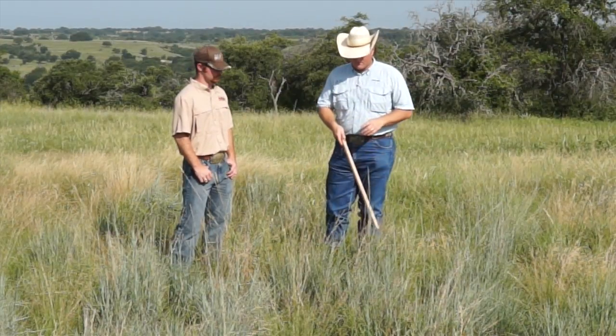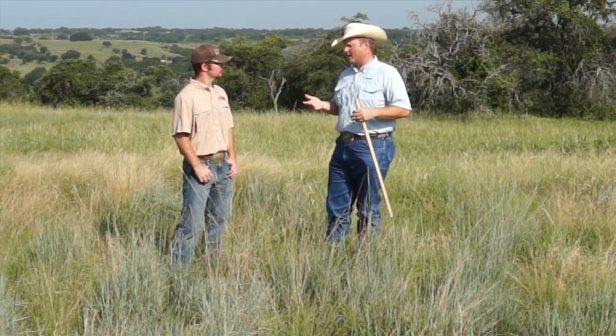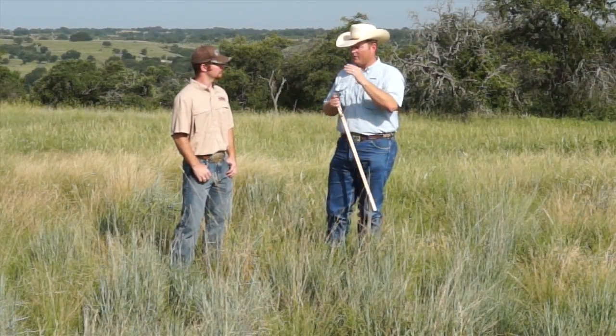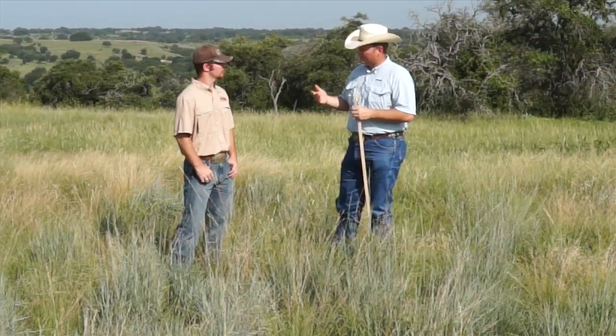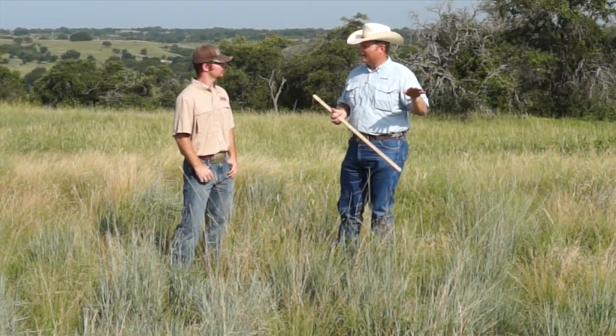We've got different functional groups of grasses: tall grasses, mid grasses, and short grasses. Tall grasses like big and little bluestem, switchgrass, and Indian grass are the ones we want to leave at that higher height. Plants like silver bluestem and sideoats grama are mid grasses — in this part of Texas we can graze those to a six or eight inch height, and those are typically not going to be our nesting habitat plants anyway. Then we get into short grasses like blue grama, buffalo grass, and curly mesquite — more sod-forming type grasses that are also not going to be providing nesting habitat.